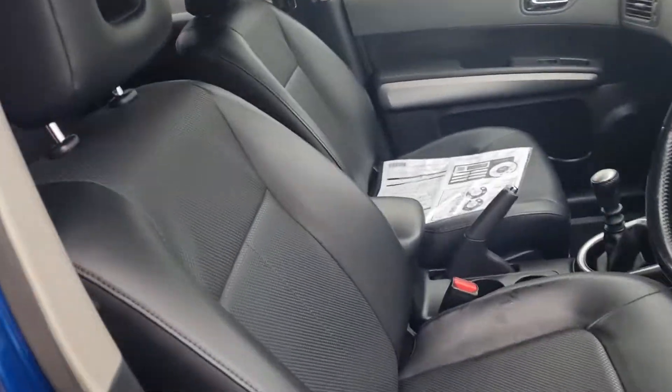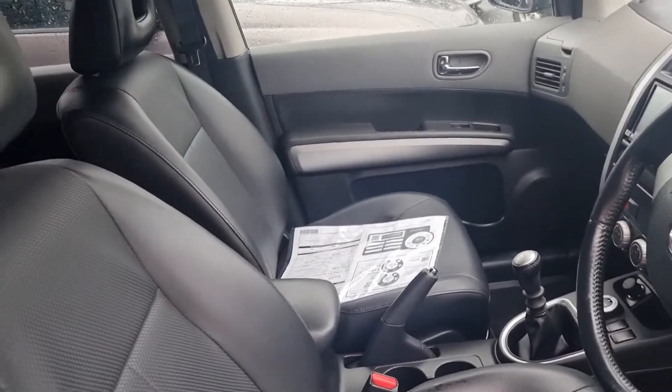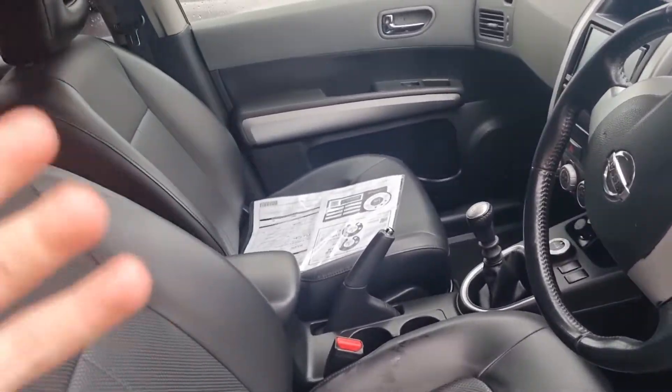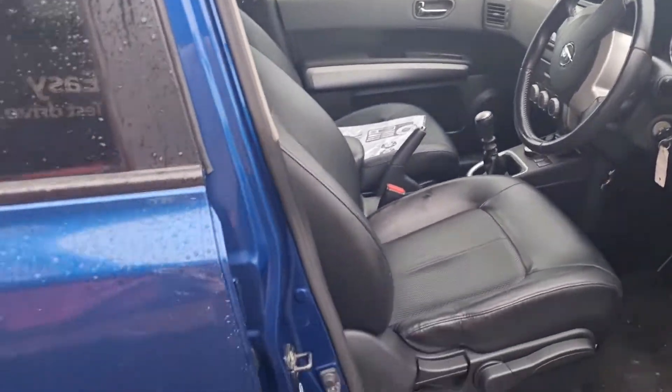It's in leather. Unfortunately this one does not have a reversing camera, but all of our customers do have stereo options — Bluetooth, Apple CarPlay, cameras and all that sort of stuff — so you can add that in.